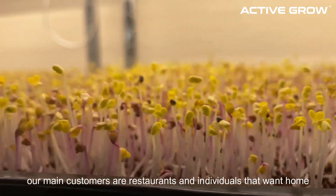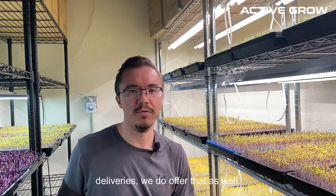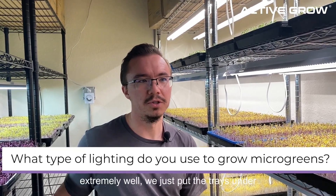Our main customers for these microgreens are restaurants and individuals that want home deliveries — we do offer that as well.